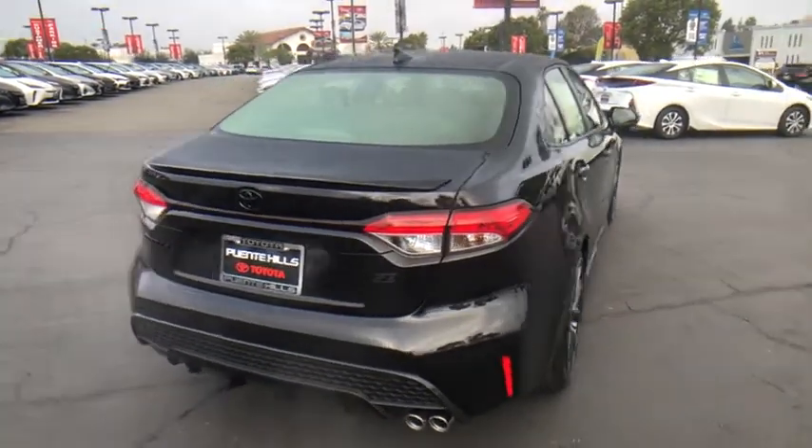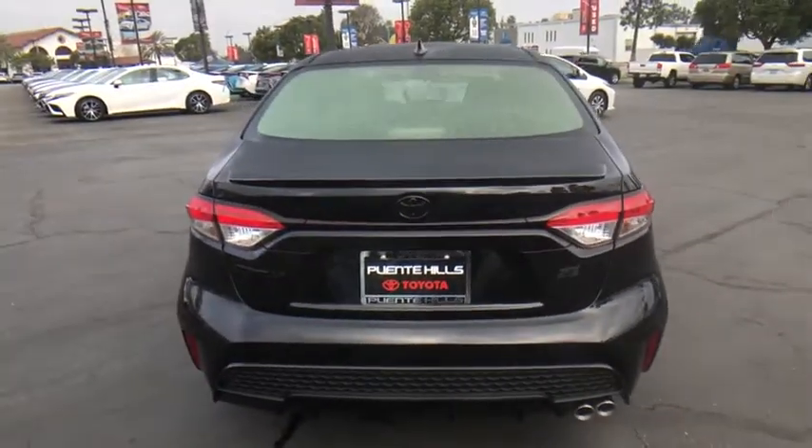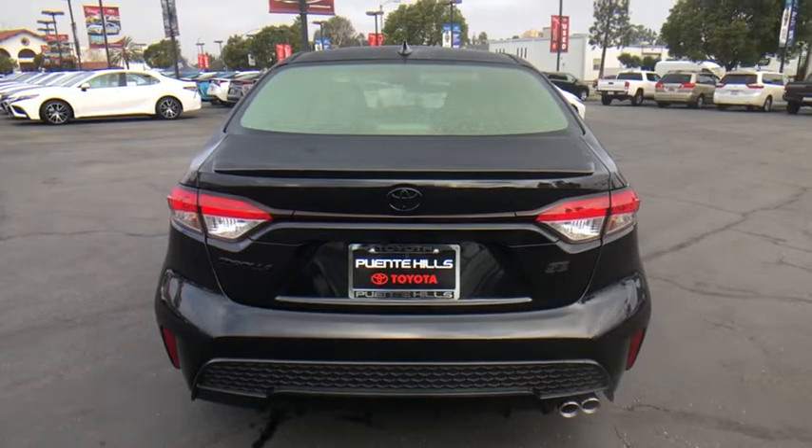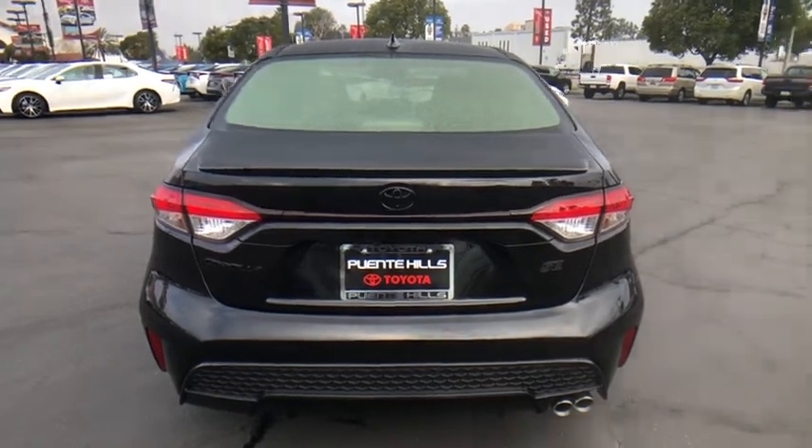Alloy wheels, power steering, four-wheel disc brakes, power brakes, power windows, rear window defroster, trip odometer, security system, electronic stability control.